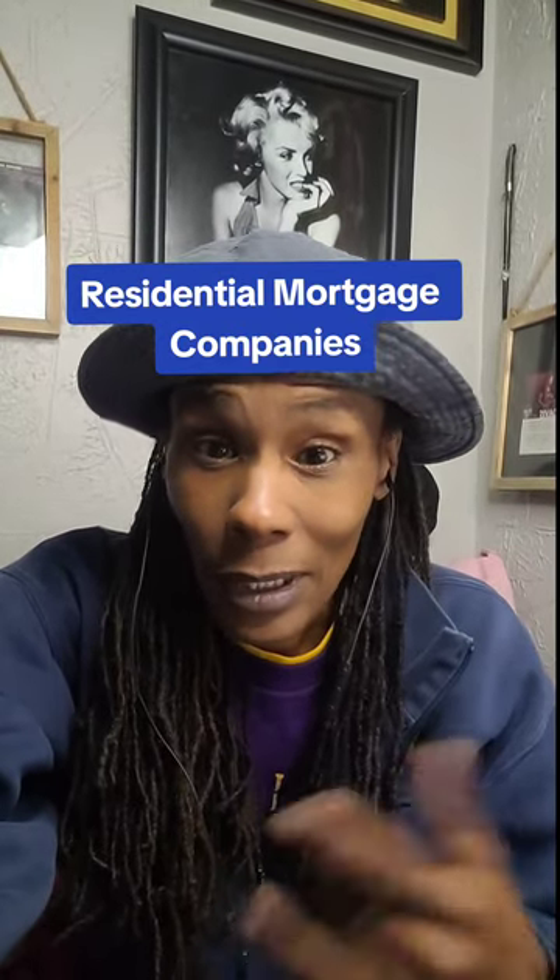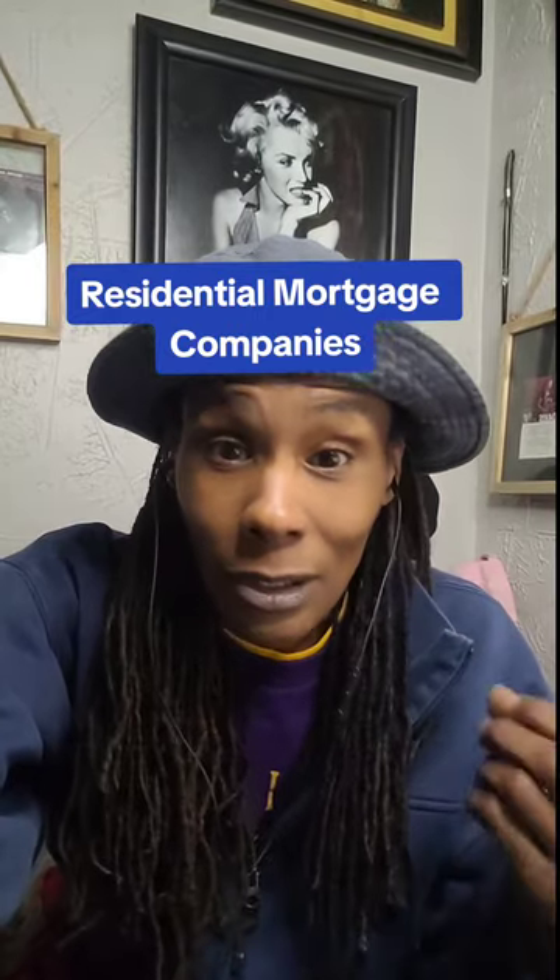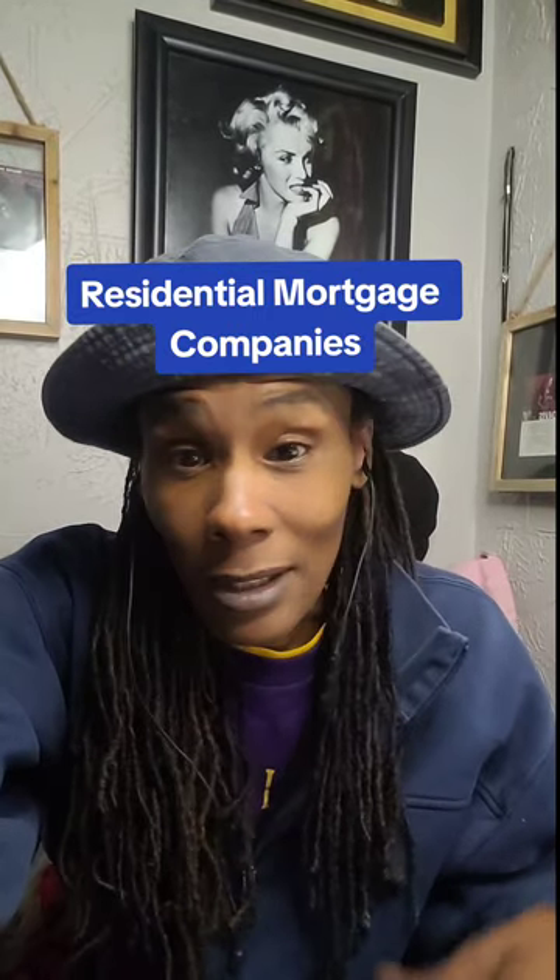In the previous video, we talked about how to make money with residential mortgage inspections. Today I want to add to that video because I had a special request from somebody who wanted to do these type of inspections and wanted a few leads. So I am providing those leads, so you know where to start as well.